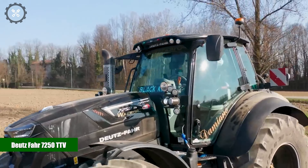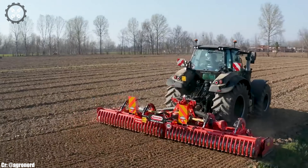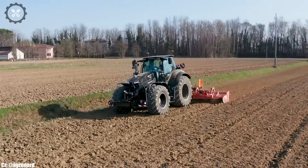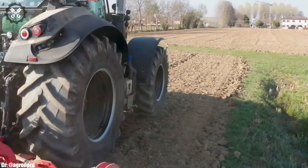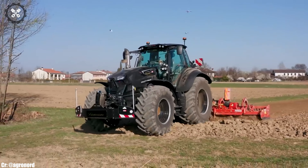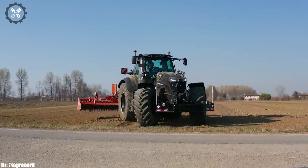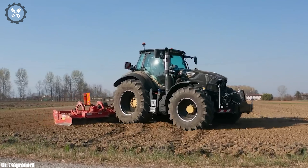The Deutz FAHR 7250T-TV is a versatile and high-performance tractor that represents excellence in modern agriculture. Manufactured by Deutz FAHR, a respected name in agricultural machinery, the 7250T-TV boasts a powerful engine and advanced features, making it well-suited for a wide range of farming tasks.